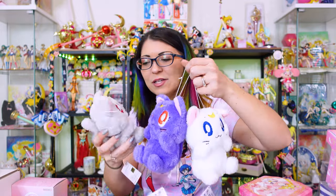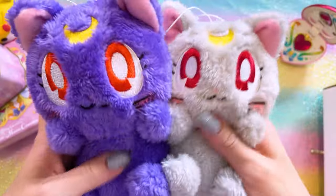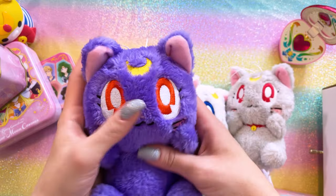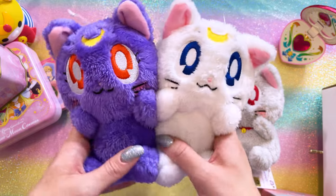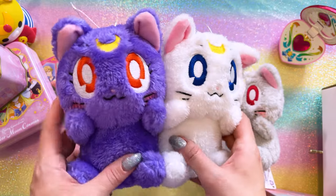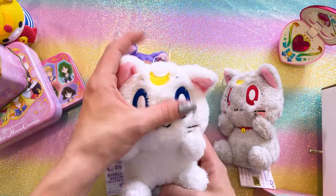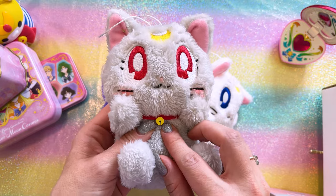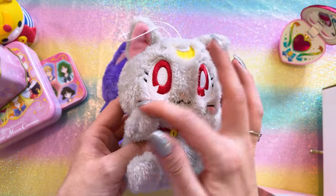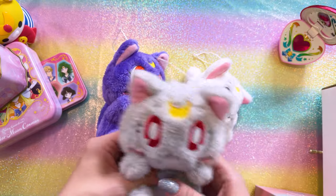I mentioned plushies — these are my plushies and I'm very excited about them. I got these three plushies off of an online Japanese secondhand market: Luna, Artemis, and Diana. I believe these were available as crane game prizes. They are super super soft and very cute. I don't collect a lot of plushies but sometimes I see one and think, I actually want that. These are by Banpresto. I love that they are embroidered — not printed — and I love that we have Diana here with her cute little collar and her bell. She even has blush on her face. That's just so freaking cute.